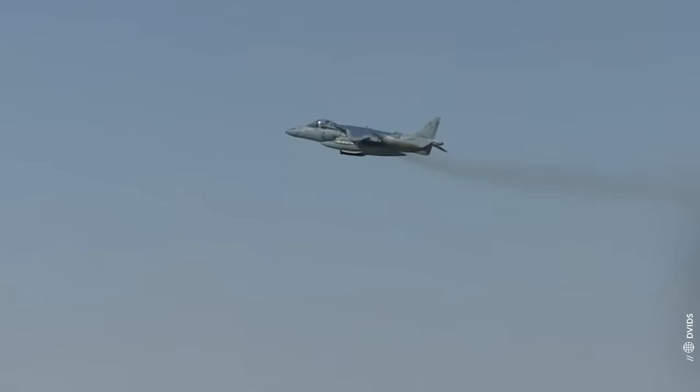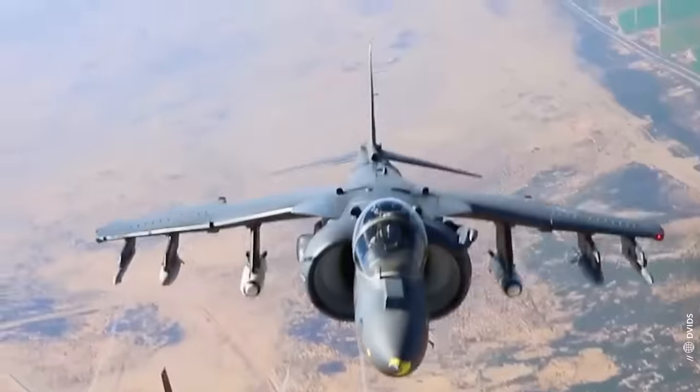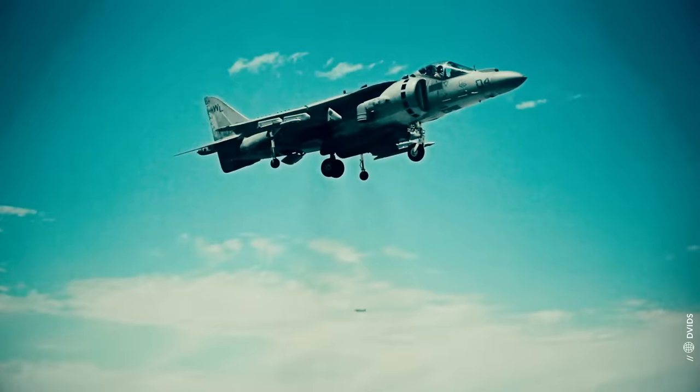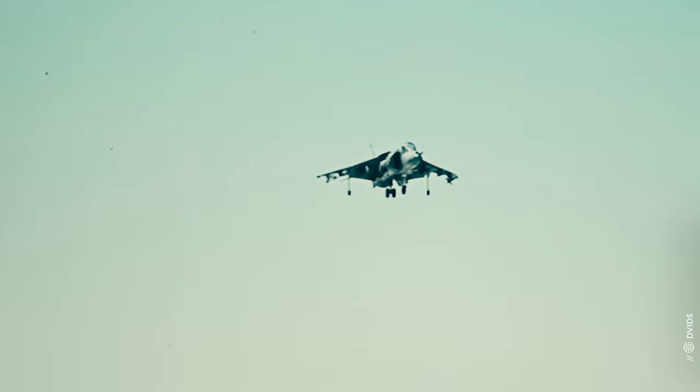Even though it is subsonic and not designed as a fighter, the first generation of this aircraft saw dogfight action during the Falkland War and held its own against Argentina's Mirage jet fighters.